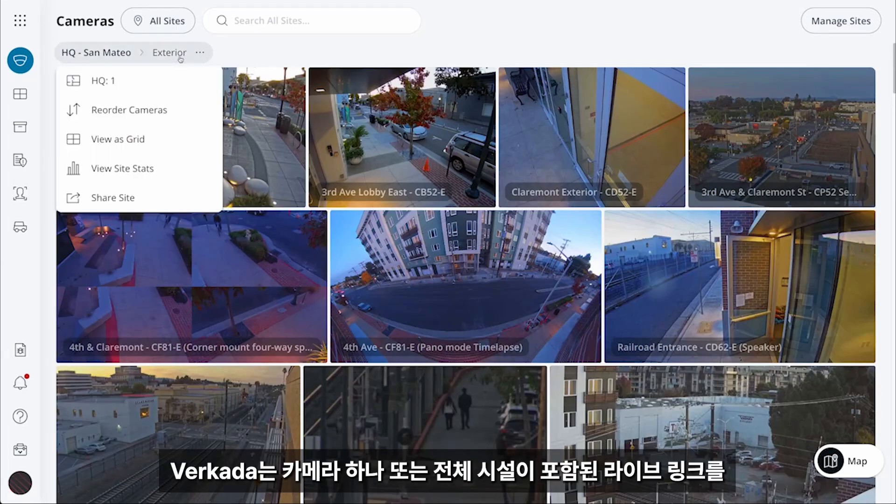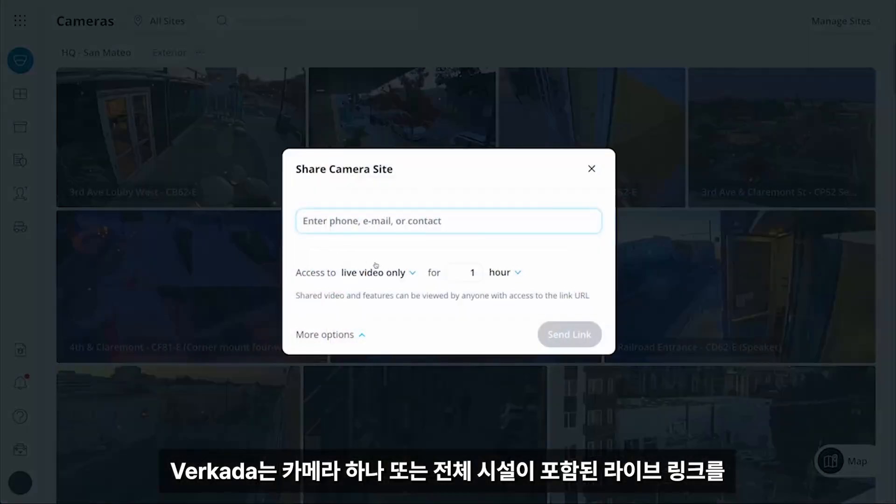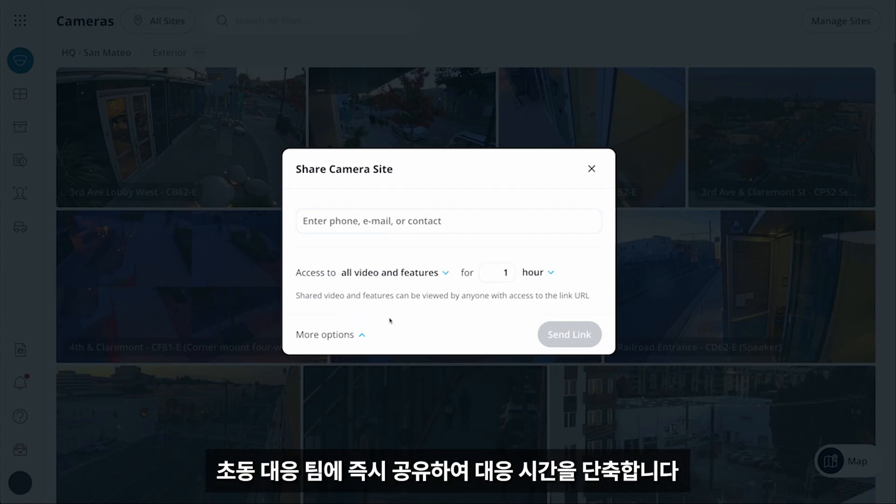In the event of an incident, Verkata helps reduce response times by allowing you to instantly share live links for a single camera or entire site with first responders.